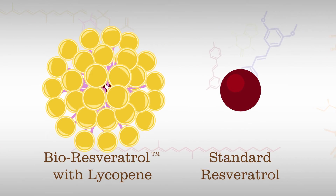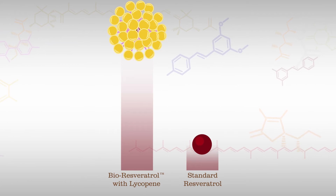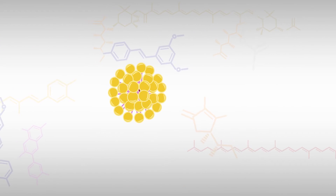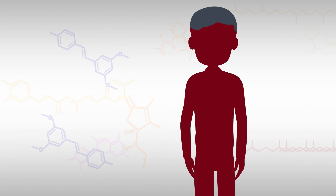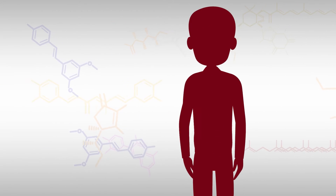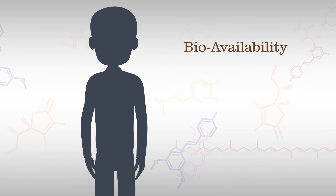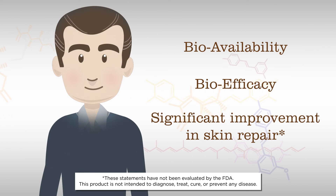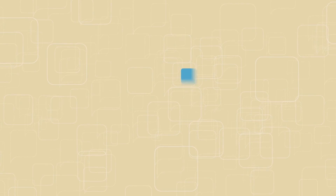In clinical tests, MedVital bioresveratrol was shown to have superior bioavailability compared to standard resveratrol supplements. This superior bioavailability matters because it's the first step in allowing resveratrol to deliver on its health promise. Beyond bioavailability, MedVital bioresveratrol has been shown to have bioefficacy, demonstrating significant improvement in skin repair in a recent published clinical trial.